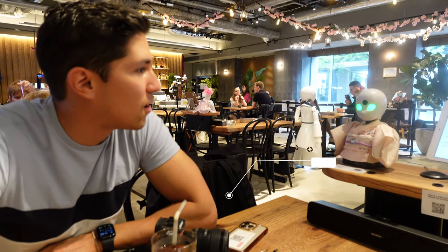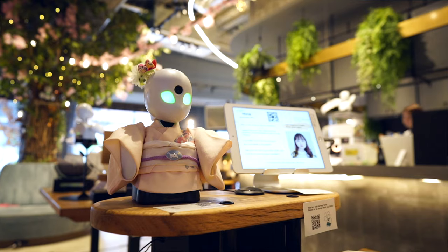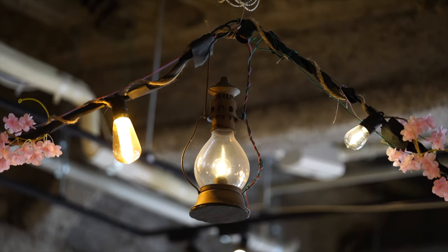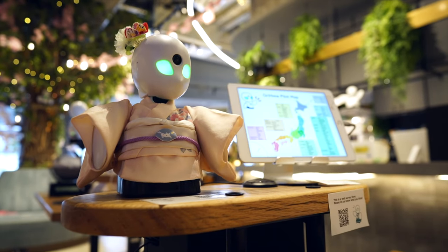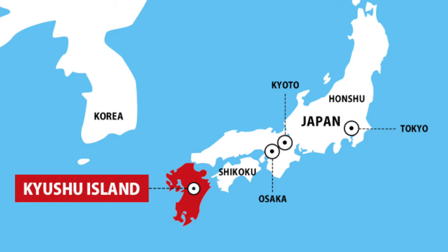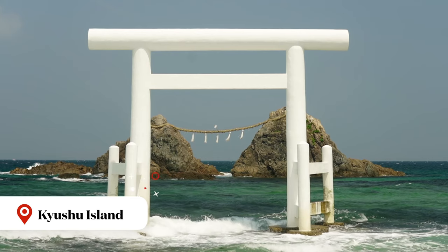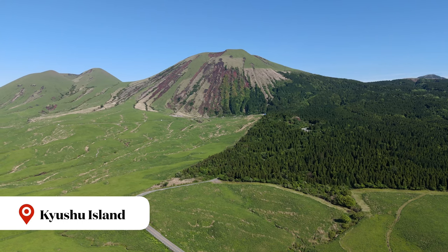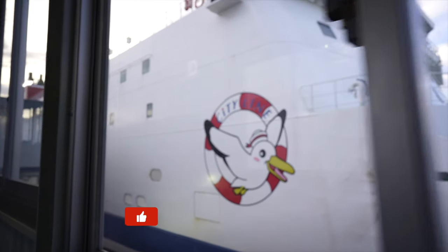We just got done talking to our avatar — her name was Hina. We spent a couple minutes just talking with somebody, and that interaction would change our Japan plans for the better. She told us about her hometown on the island of Kyushu, and after seeing some pictures we decided to check it out. What better way to get there than on a ferry that has capsules in it where you can sleep.